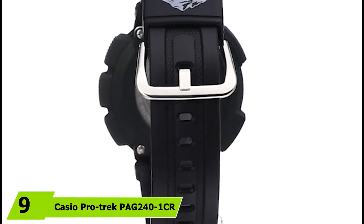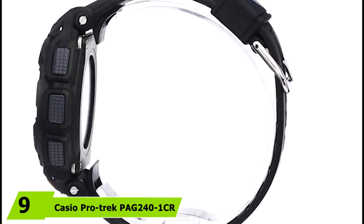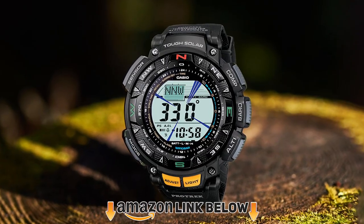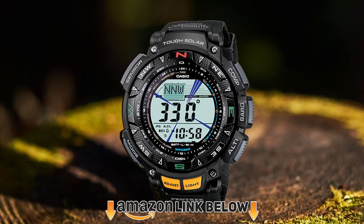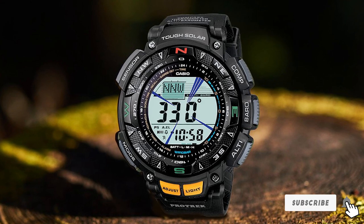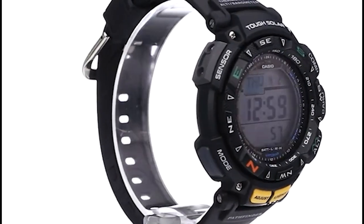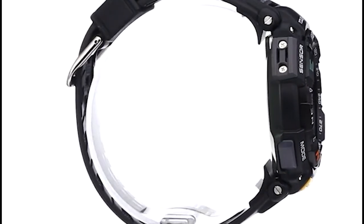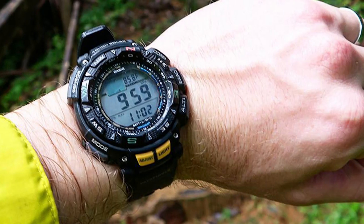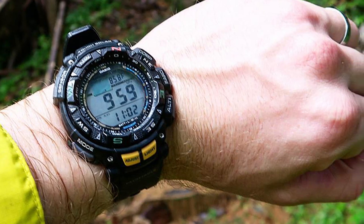Next at number nine we have the Casio Pro Trek PAG241K Pathfinder. The Casio PAG241K Pathfinder is a fantastic watch with a beautiful design and very reasonable price. It comes with all the key Casio features like low temperature resistance, an altimeter, barometer, thermometer, digital compass, 100m water resistance, daily alarms, and world time. It has a round stainless steel case, making it a beautiful and resistant watch for any kind of outdoor activity, especially hiking and mountaineering.